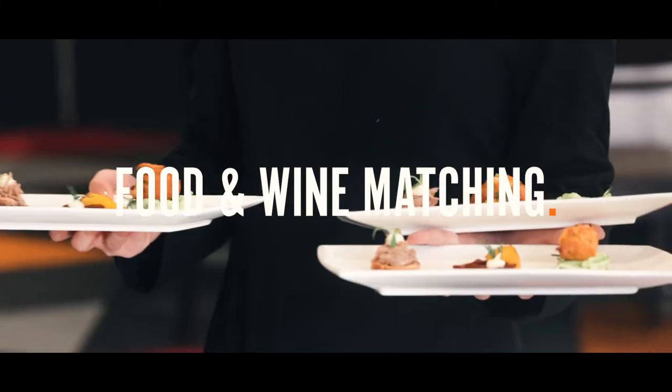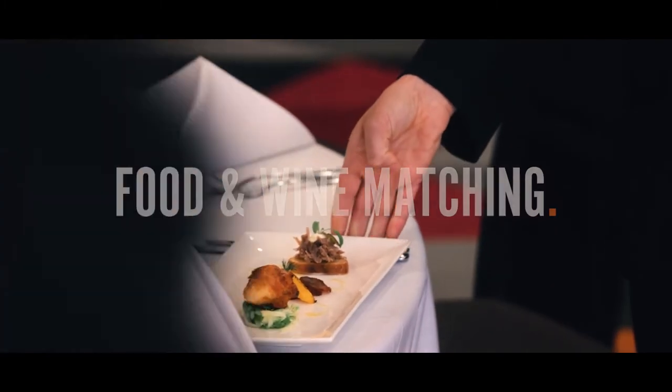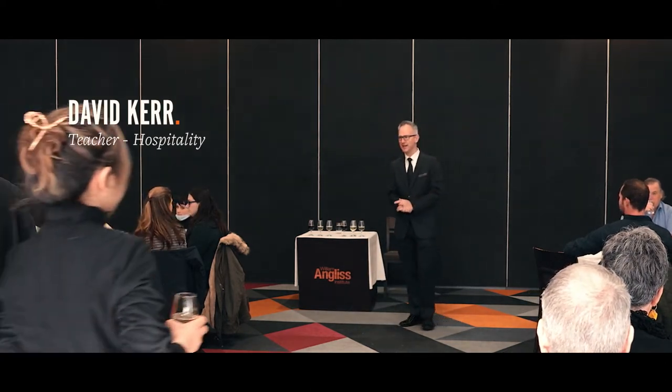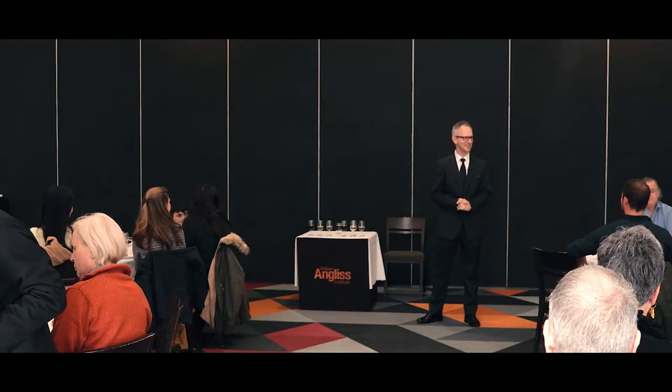Good afternoon everybody. Welcome to Open Day at William Anglis. My name is David Kerr. I'm a teacher here. I teach wine units, bar units, coffee units, anything to do with restaurant service and drinks. I'm a drink specialist.